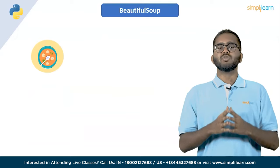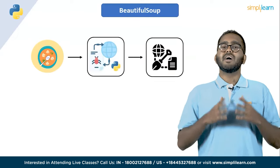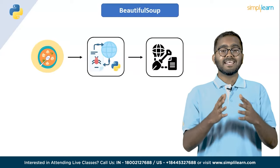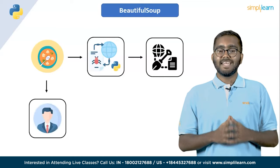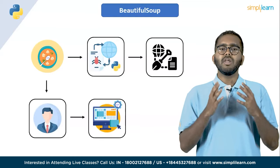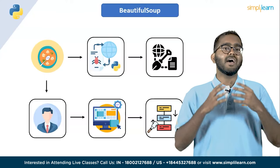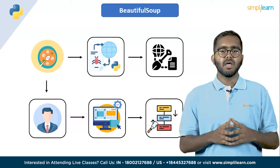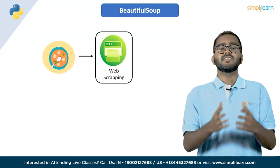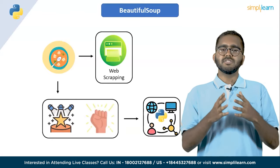8th on the list, we have BeautifulSoup. BeautifulSoup is a popular Python library most commonly known for web crawling and data scraping. Users can collect data that's available on a website without a proper CSV or API, and BeautifulSoup can help them scrape it and arrange it into the required format. It is widely used in web scraping applications and is considered one of the most popular and powerful web scraping tools available in the Python ecosystem.